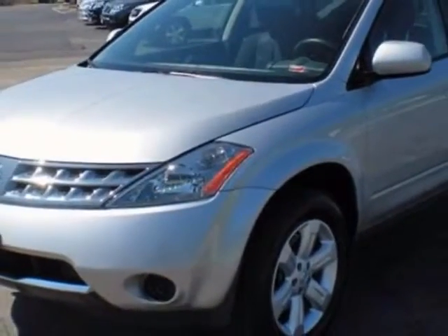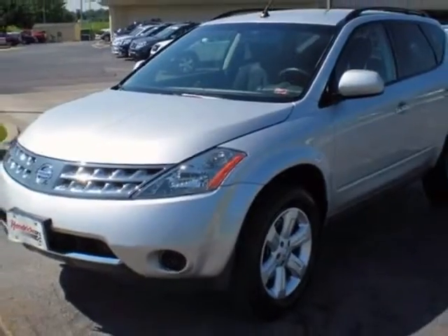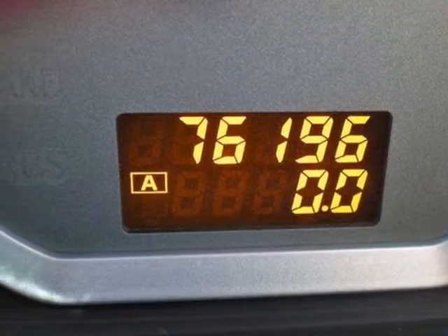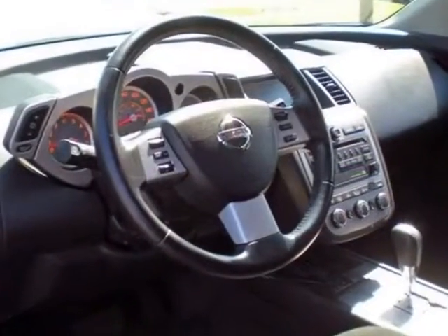For your protection, a service contract is available. This vehicle gets an estimated 19 miles per gallon in the city, and an estimated 24 on the highway.